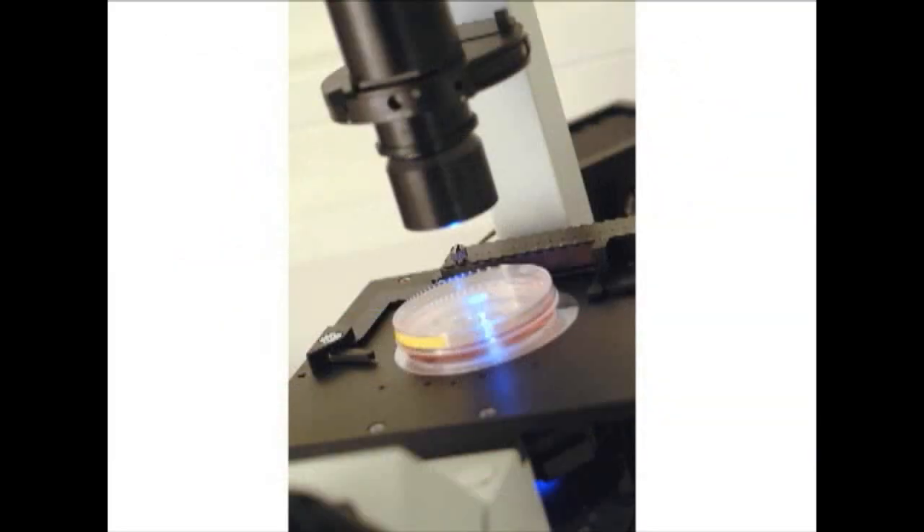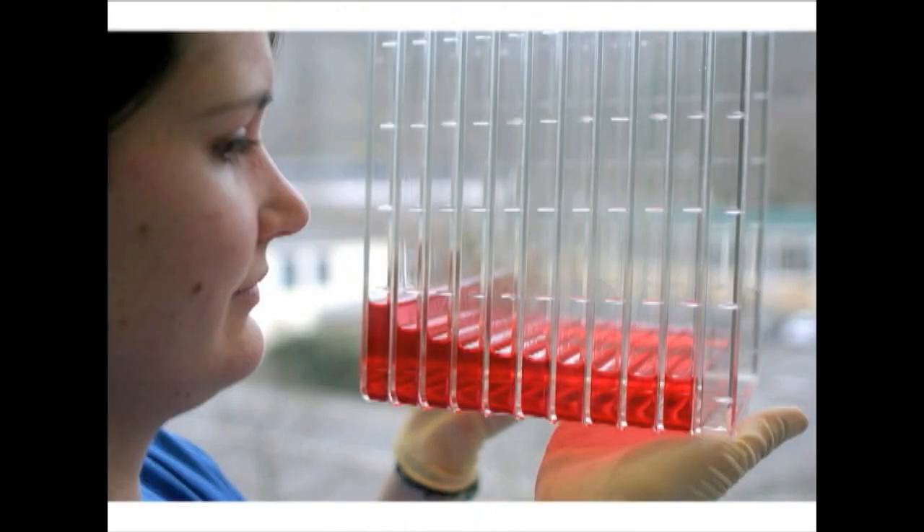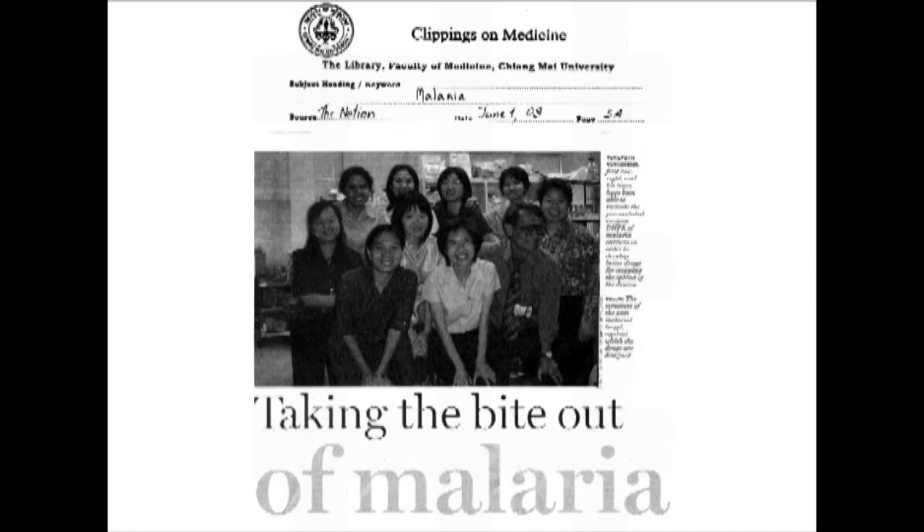Through the application of genetic engineering, scientists in India have developed vaccines which currently are effective in treating malaria.